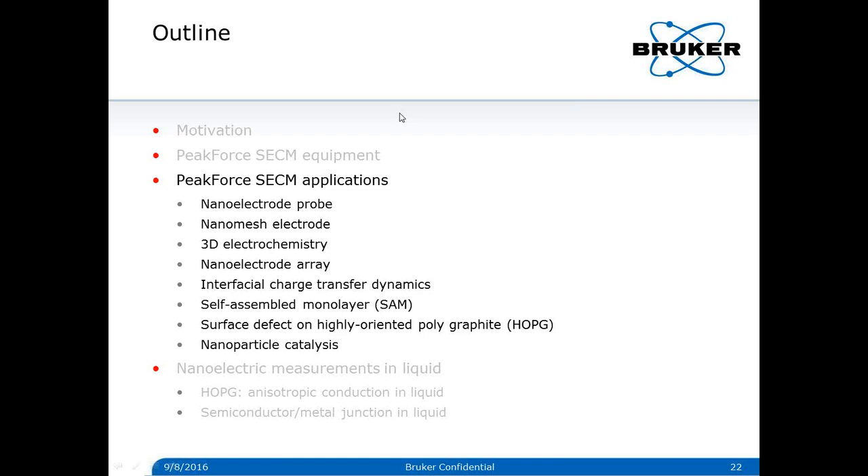Peak Force SECM has been applied to a variety of applications. I will go over them briefly due to time constraints. If you are interested in the details of any application example, please let us know after the webinar and we will follow up with you.